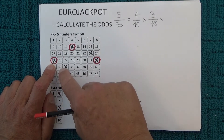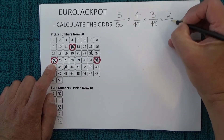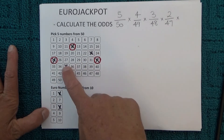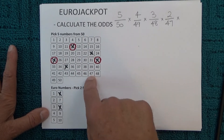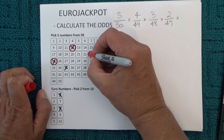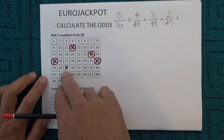When the fourth number is drawn, you're left with two chances in 47 of matching the fourth number. You've got two unmarked numbers on your coupon and there are 47 numbers left in the barrel. I'll randomly mark off one of those numbers to show that it has been matched.